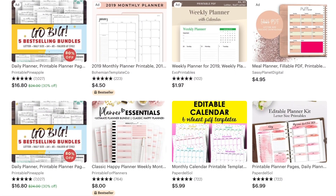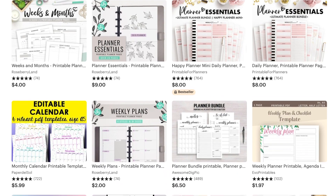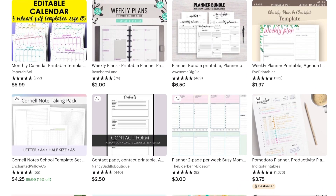First up is printable planner pages. These are usually a week spread and are typically in a PDF format. Bullet journals have gotten so popular that people on Etsy are starting to see a need to sell these. Let's take a look at what's out there — some are actually pretty plain, but a lot of them have really interesting designs and are quite beautiful.